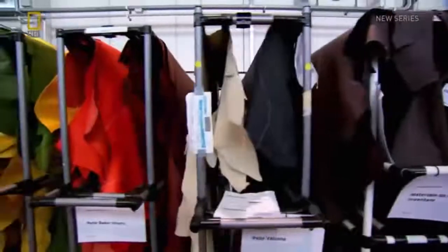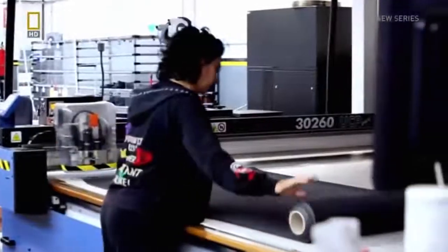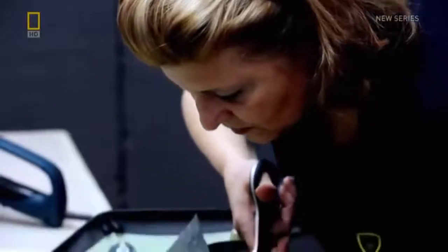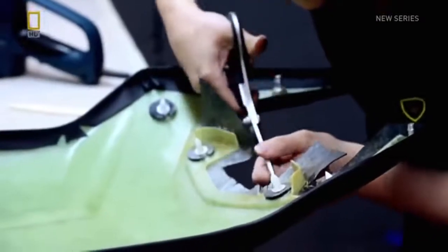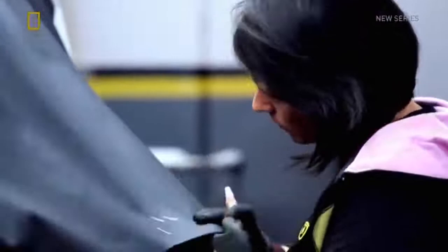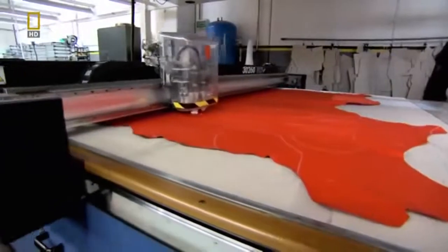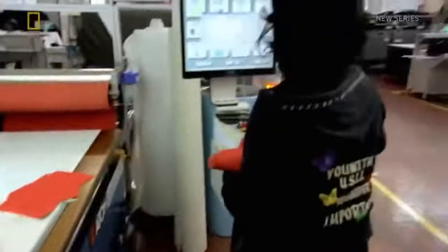About a hundred square meters of leather hide in nine different colors arrives each day. Attention to detail is essential to pass the stringent quality control checks. A leather specialist looks for minor imperfections in the hides and marks them up wherever found. An automated machine then recognizes the marks and cuts around imperfections, leaving only pristine material for the Aventador's interior.